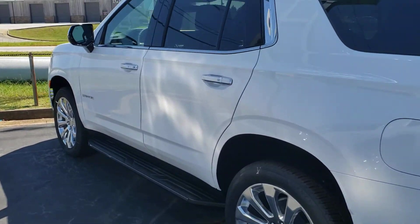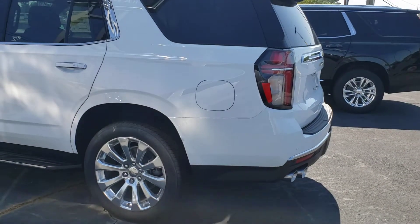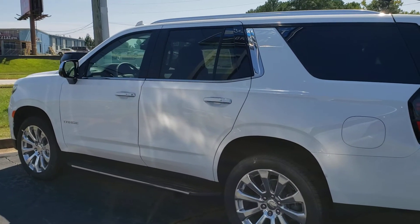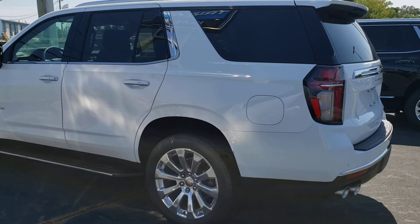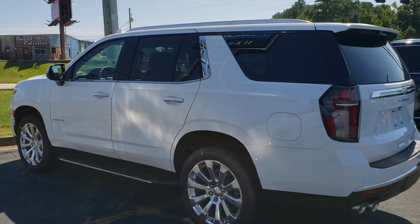Guys, it's a lot bigger in person than I thought it would be. But anyway, there you go — tell me what you think, leave your comments down below, like the video, hit your notification bell so whenever I upload a new video you'll know. We'll catch you all later and see you in the next video.